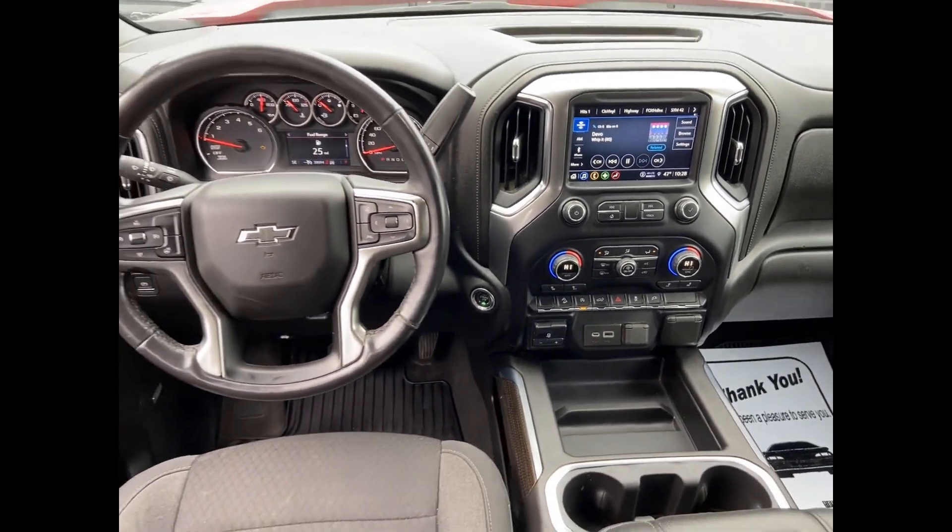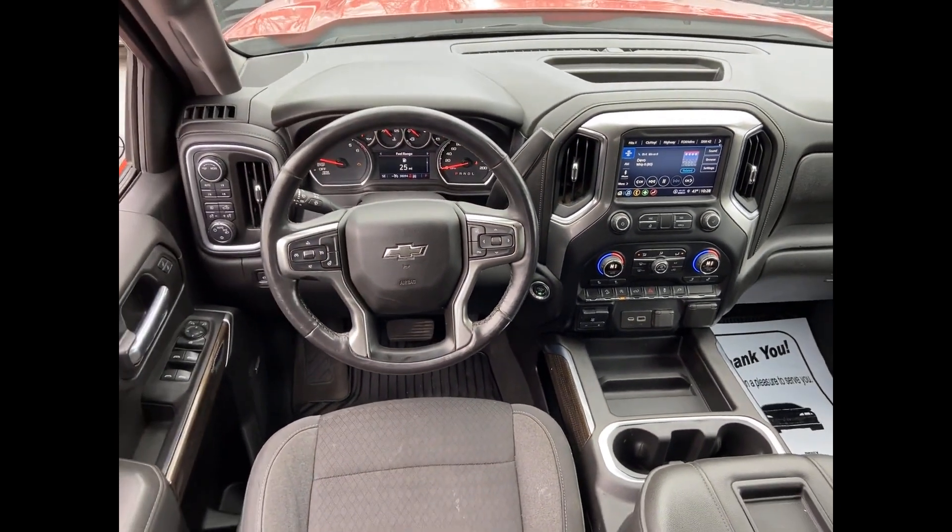Four-wheel drive, heated side view mirrors, backup camera, tinted windows, rear air conditioning, power driver's seat, pass-through rear seat, Bluetooth, keyless start, power outlet, auto climate control, and keyless entry.